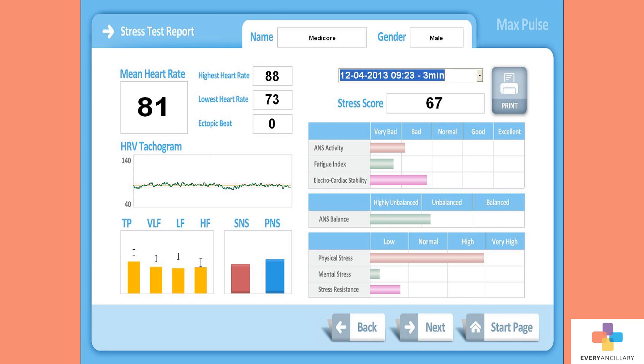This screen shows stress levels, which includes autonomic nervous system activity imbalance, fatigue index, electrocardiac stability, physical and mental stress, as well as stress resistance.